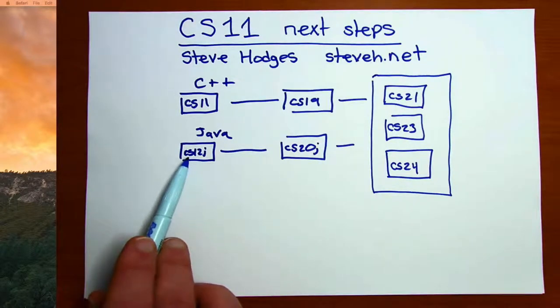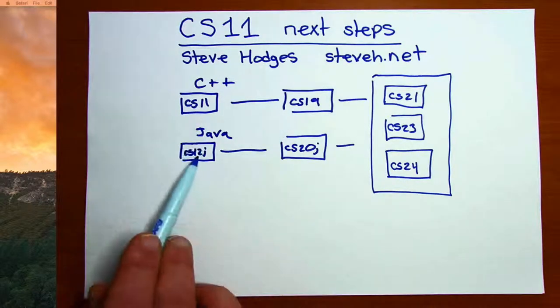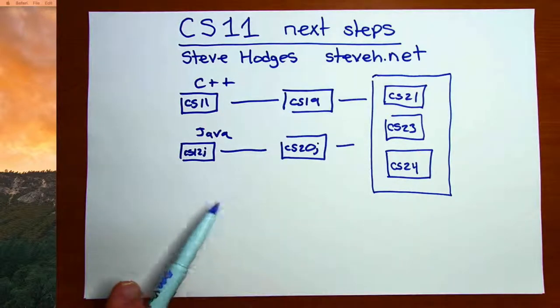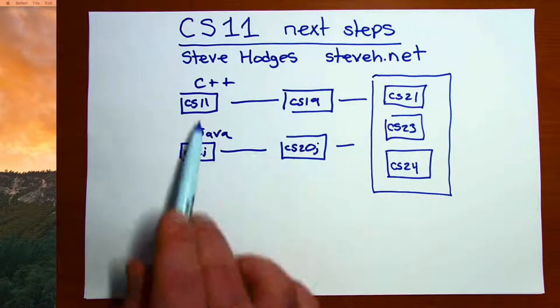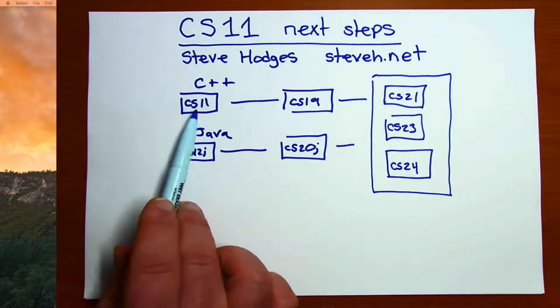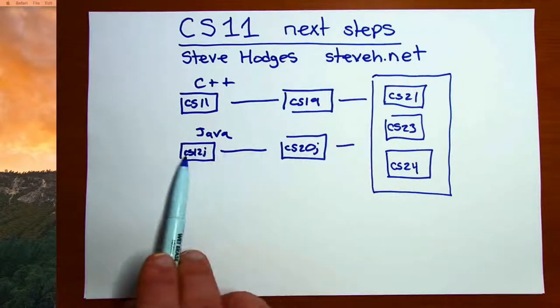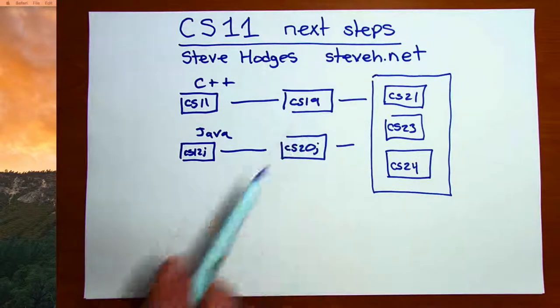Even if your eventual goal was to take CS19, you could take CS12J and then CS20J and then CS19. Normally I recommend that people take both CS19 and CS20J. You wouldn't probably take both introductory courses. So for example, you might take CS11, then CS19, and then CS20J at some point. Or if you had begun in the Java track: CS12J, CS20J, and then CS19 at some later point.